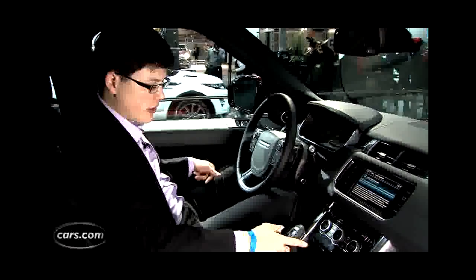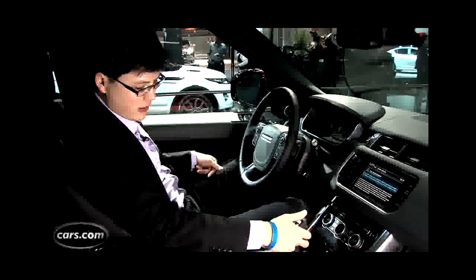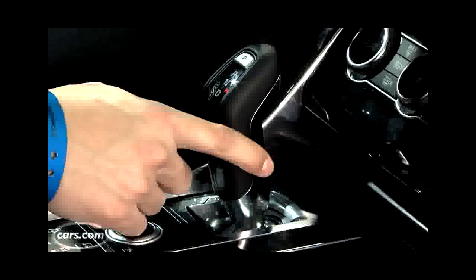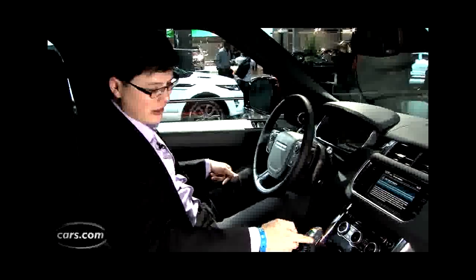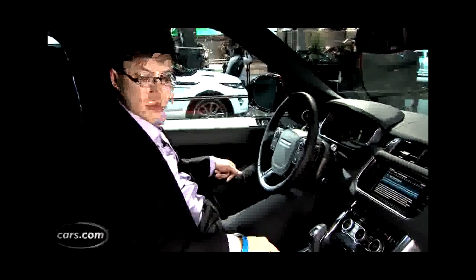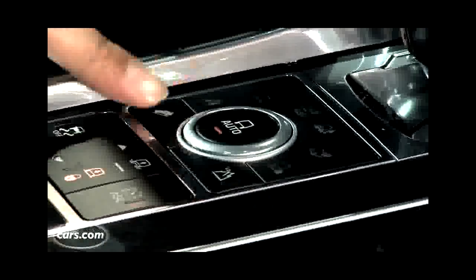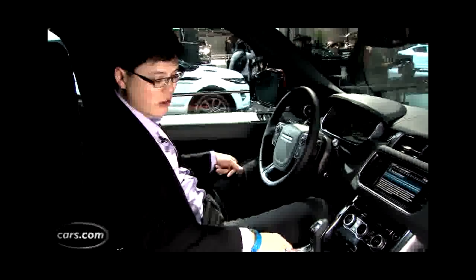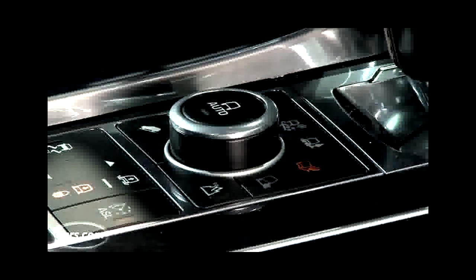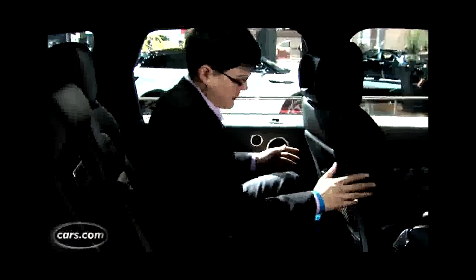Cabin materials are what you'd expect for a mid-tier luxury SUV — lots of leather, leather along the dashboard, and even stitching around the steering wheel. Land Rover has ditched the rotary knob found in the Range Rover and Range Rover Evoque in favor of a transmission gear shift with electronic detents, very common among luxury car makers. None of them feel particularly good, and the Range Rover Sport is kind of the same story.